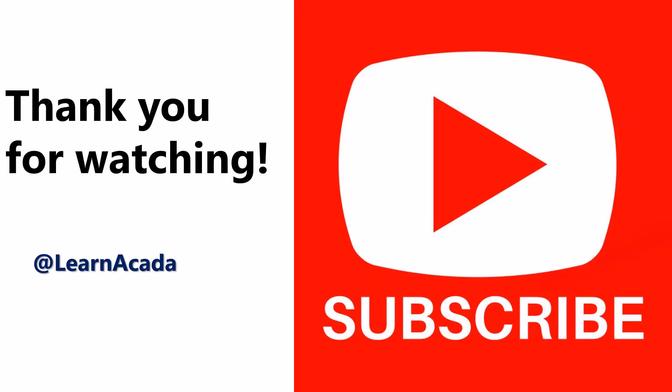Thanks for watching. If you would like to learn more about how blockchain and technology are shaping the future, don't forget to like and subscribe. Thank you. Bye for now.